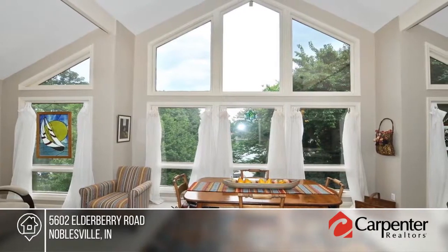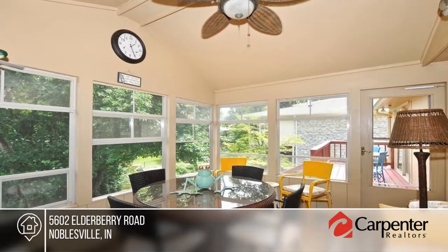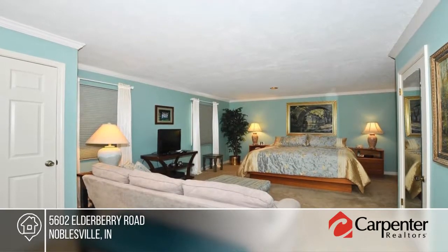Inside you'll find a truly great room with floor-to-ceiling stone fireplace and cathedral ceilings. The adjacent sunroom offers cathedral ceilings with enormous windows to enjoy the view.